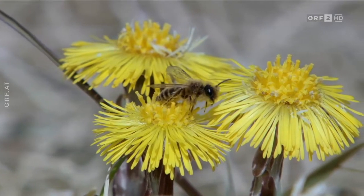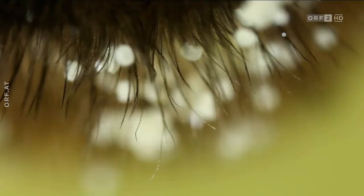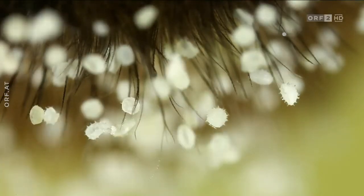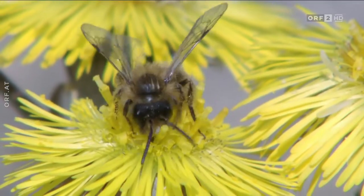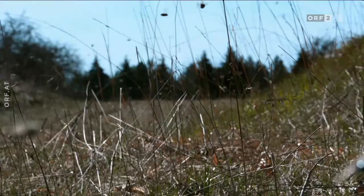Sie sind elektrisch geladen. Nähert sich eine Biene, bleibt der Pollen an ihr haften, da sie ebenfalls stets elektrisch geladen ist. Das elektrische Feld der Blüte zeigt der Biene auch an, ob und wie viel Nektar und Pollen bei ihr zu holen sind.